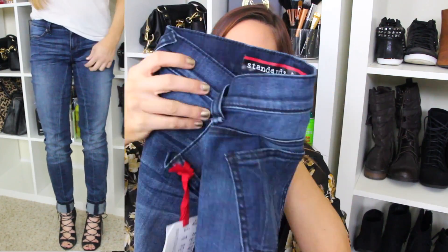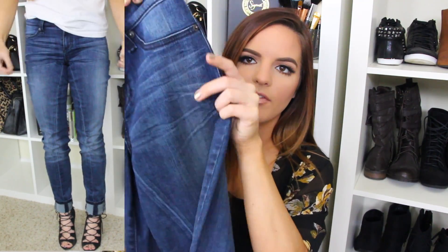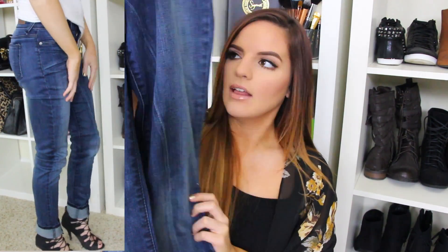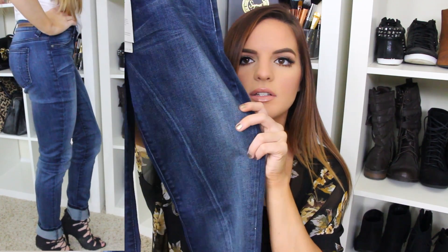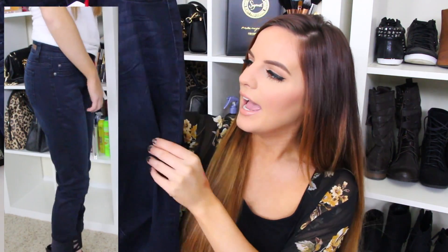And these are just your regular dark wash blue jeans with a little bit of fading in the front. I love the way that they're sewn together because they're a little different — you can see the seam right here. And then I also got just a regular pair of dark wash jeans, because you can never have too many dark wash jeans. I really like them — super, super soft.